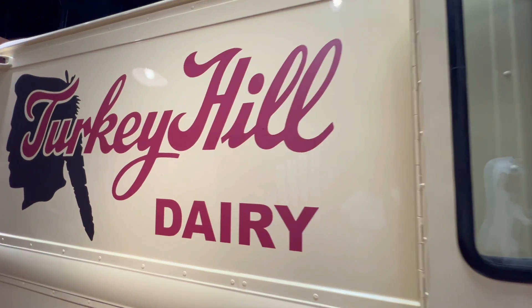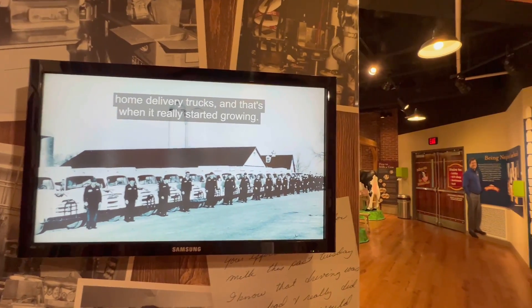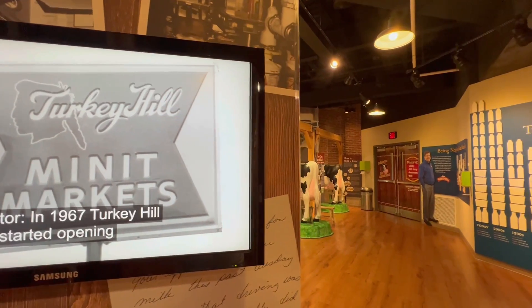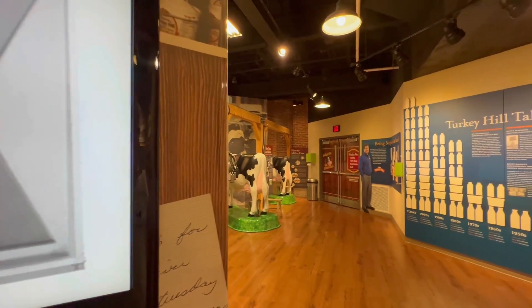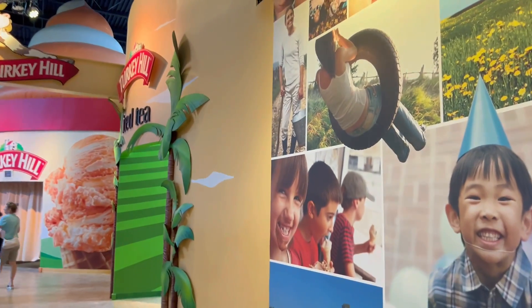The Turkey Hill Dairy has been making ice cream since 1954. It started as a local treat, but then in 1981 they began to mass produce and mass market. And then Turkey Hill went national.